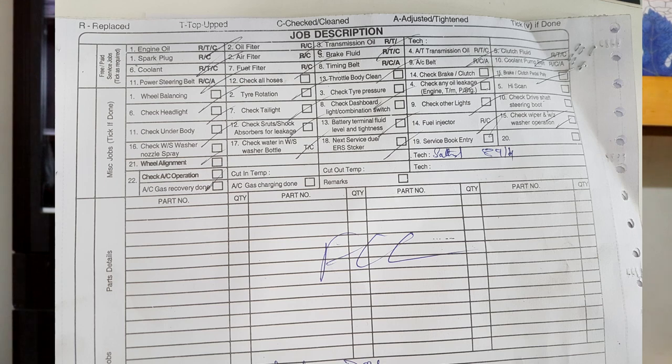They didn't even give me a slip showing what they had checked or what was low or problematic — no report at the end. I asked for a report of what was checked and what was low. He said that's not there, only some tick-marks. I took a picture of that. Was anything topped up? I don't know. The service advisor kept insisting the switch is gone. I told him, before this I was using the window and it was working slow but working — now it's not working at all. Please do something.